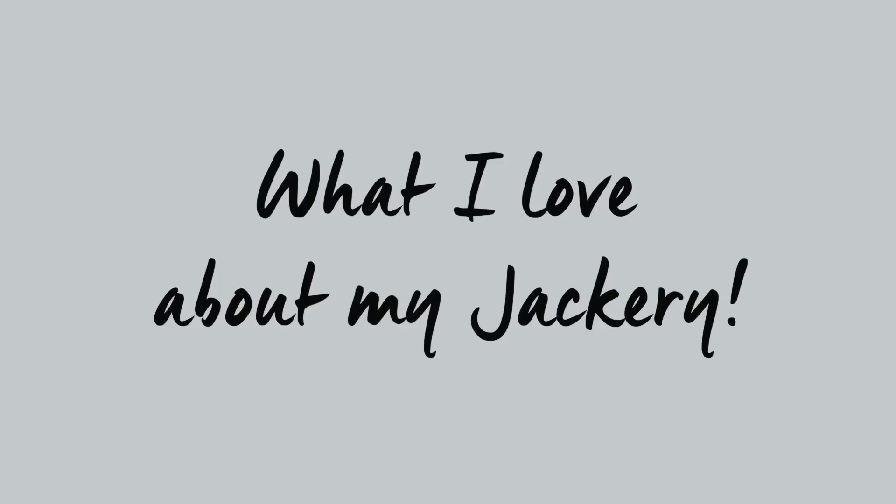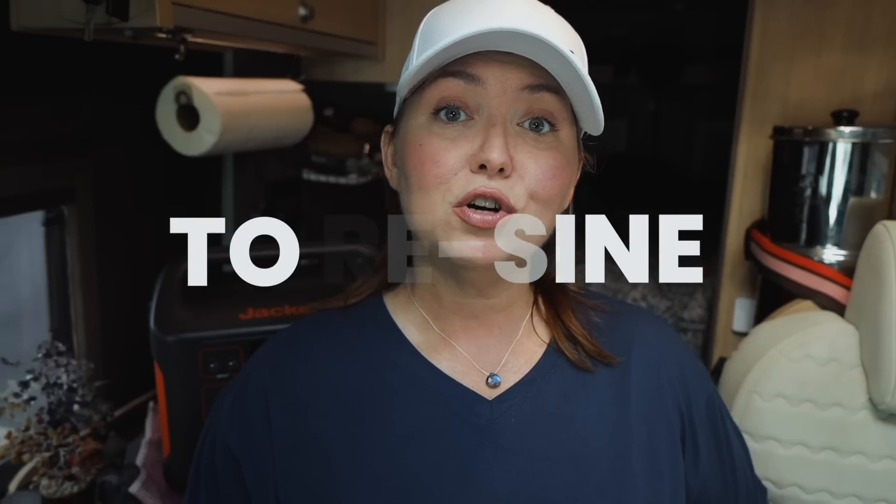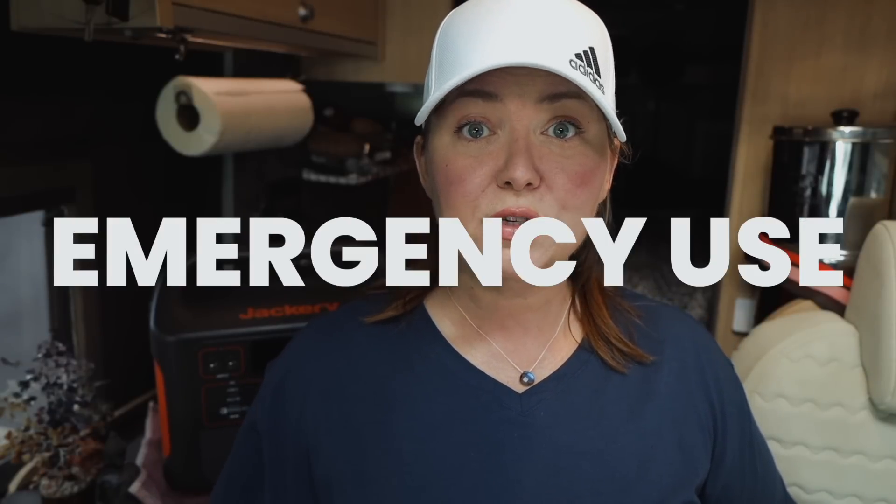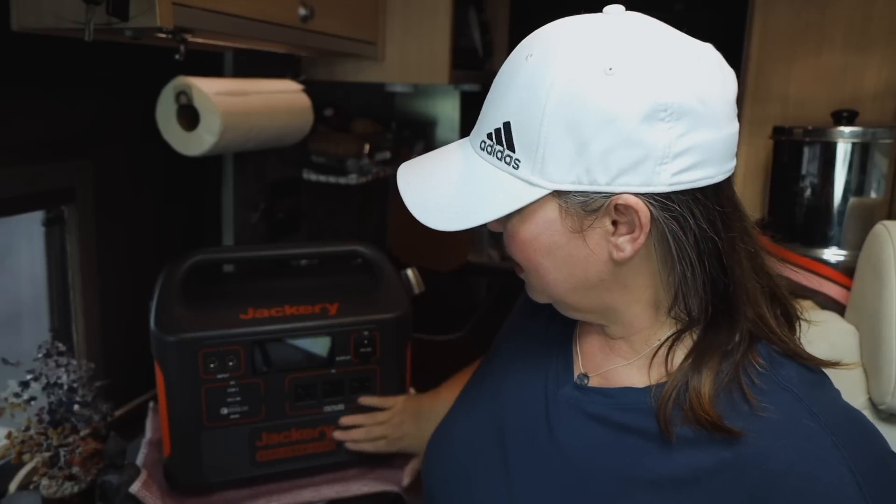So next are the things I absolutely love about my Jackery. One is the pure sine technology it uses to charge my laptop — you want clean energy charging your devices. It's reliable; I've never had any issues with it. I've had other brands send me their batteries and they just don't hold up to Jackery. It's also a great backup emergency power source if something goes out in your house or RV, and it's really easy to use — everything is right at your fingertips.